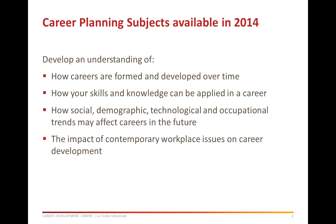The career planning subjects are designed for you to develop a greater understanding of how careers are formed and developed over time, and how the skills and knowledge you gain at university and in other parts of your life can be applied in a career. We also examine how social, demographic, technological and occupational trends may affect careers in the future, and we look at contemporary workplace issues to develop an understanding of the impact on careers and how individuals may adapt.